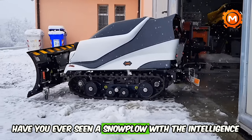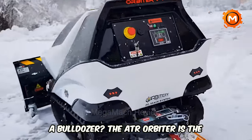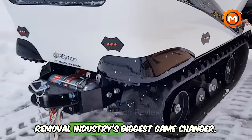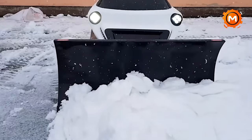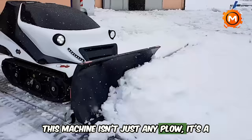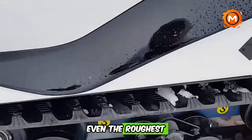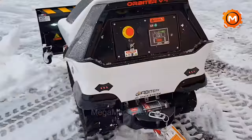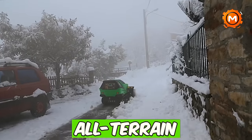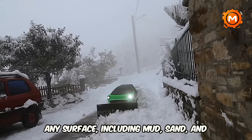Have you ever seen a snowplow with the intelligence of a robot and the ferocity of a bulldozer? The ATR Orbiter is the snow removal industry's biggest game-changer. This machine isn't just any plow — it's a radio-controlled, entirely electric behemoth that scoffs at even the roughest terrain. The Orbiter's all-terrain track system makes light work of any surface, including mud, sand, and snow.